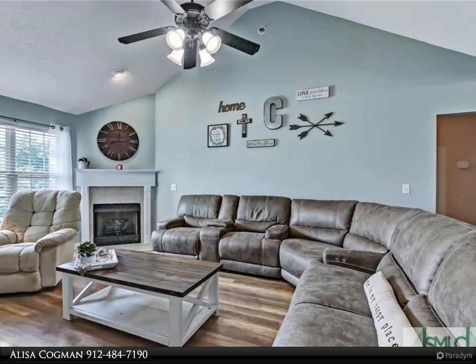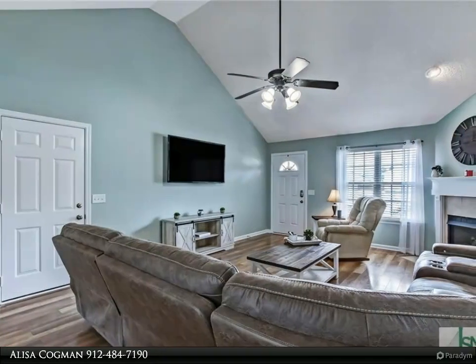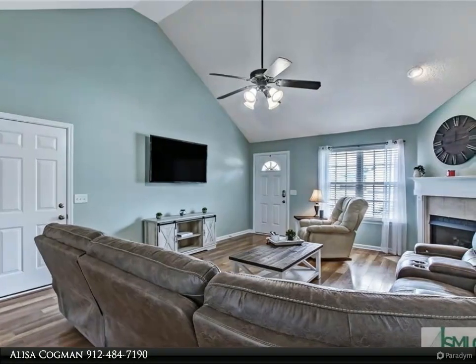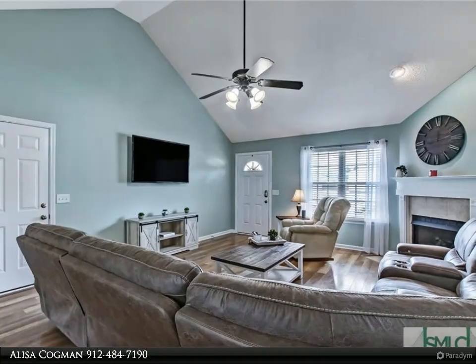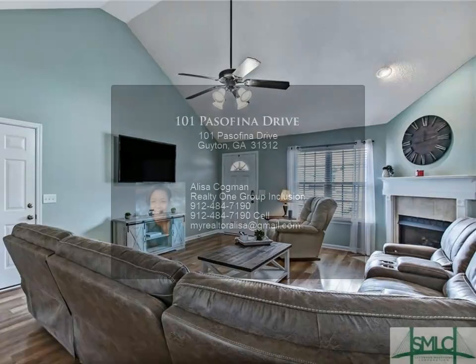The kitchen also features a breakfast bar, tiled backsplash, and recessed lighting. See the huge screened-in porch with a separate side patio surrounded by a privacy fence for year-round entertainment. The master and secondary bedrooms are on opposite sides of the home.